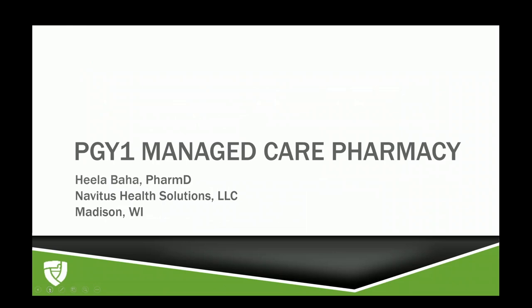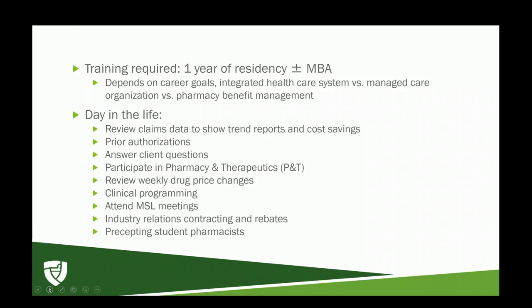The training required for a managed care position really depends on your career goals and what area you're interested in. Pharmacists with no previous managed care experience can easily transition from a retail setting to the prior authorization department. There are different organizations where you can complete your residency — integrated health systems, managed care organizations, or a pharmacy benefit manager like Navitus. The baseline training required will usually be one year of residency, and many pharmacists in managed care also have their MBA.